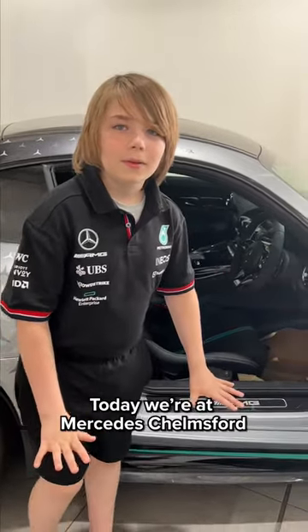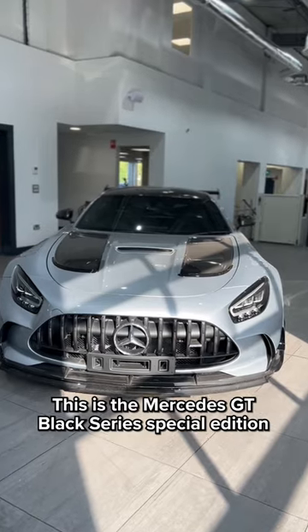Today we're at Mercedes Chelmsford. This is the Mercedes GT Black Series Special Edition.